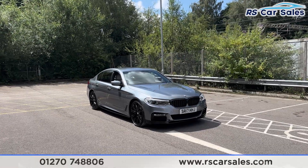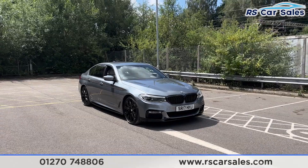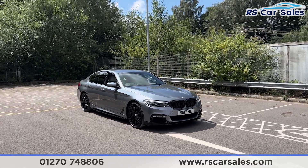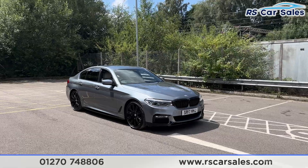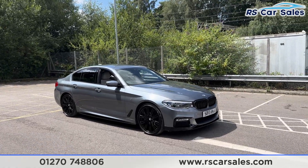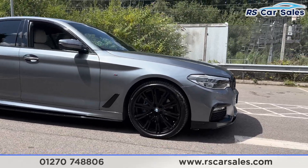Here we have a 2017 BMW 530d xDrive M Sport. This vehicle comes with over £15,000 worth of optional extras, all of which are listed on the website, including the M Sport Plus package, the technology and visibility package, and the 20-inch alloy wheels finished in gloss black.